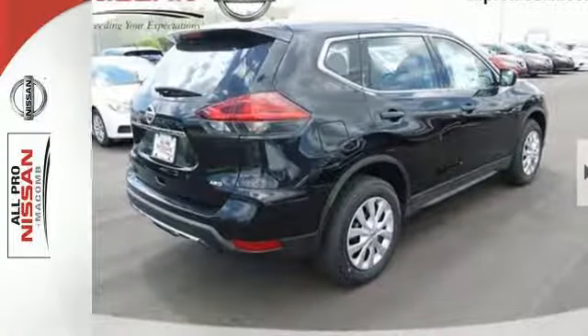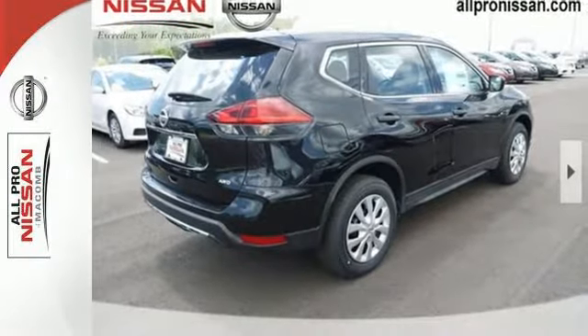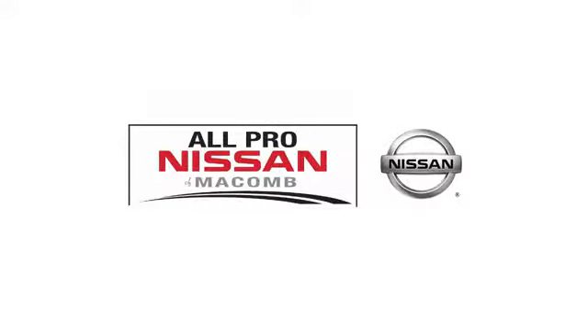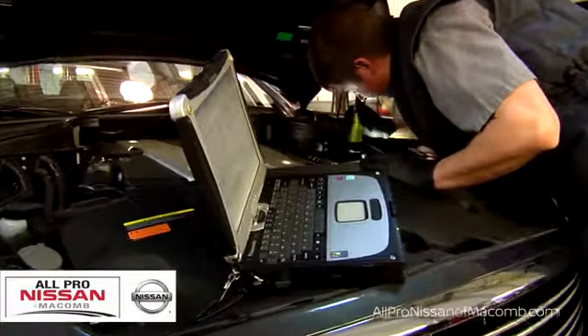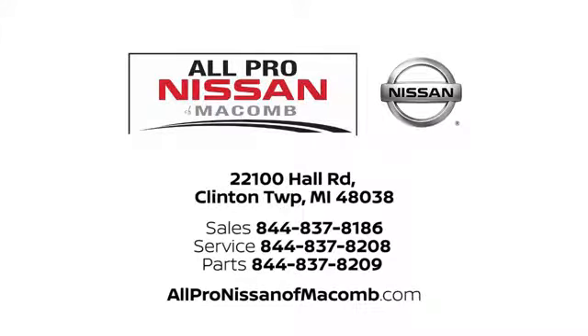Sit tall and proud when you test drive this Rogue today. All Pro Nissan of Macomb — our selection and services set us apart from other car dealers in the area. Call, click or stop in today. We are located at 22100 Hall Road in Clinton Township.